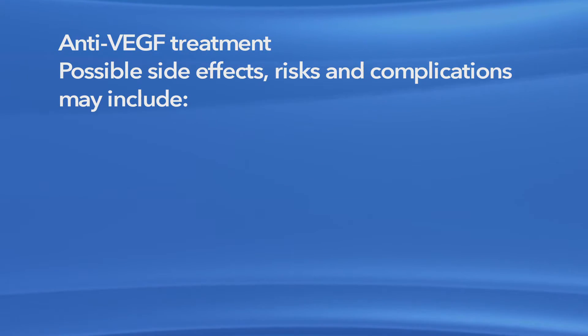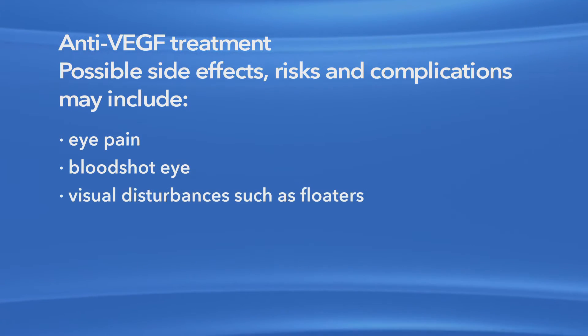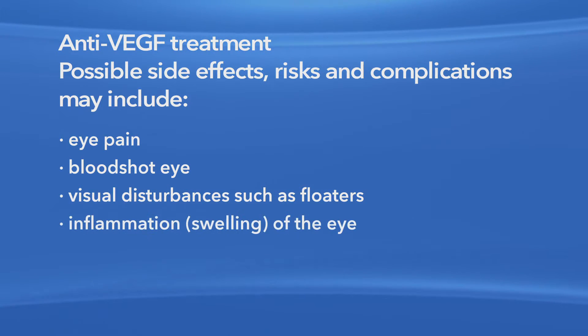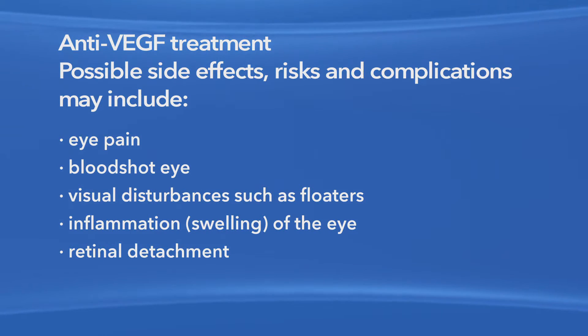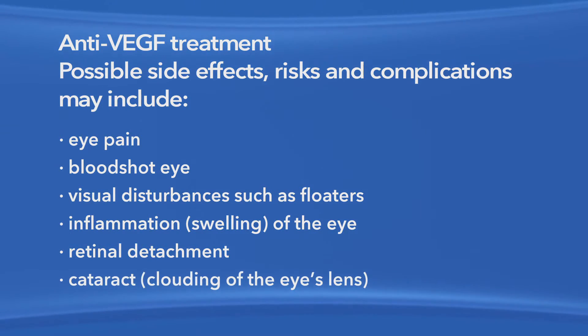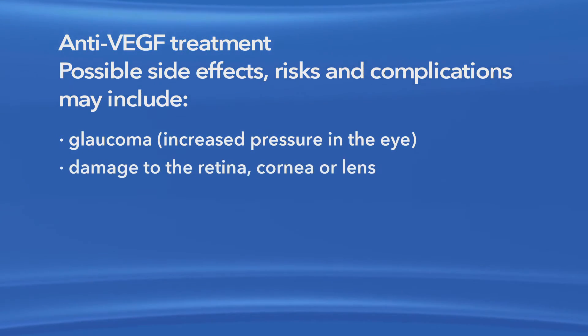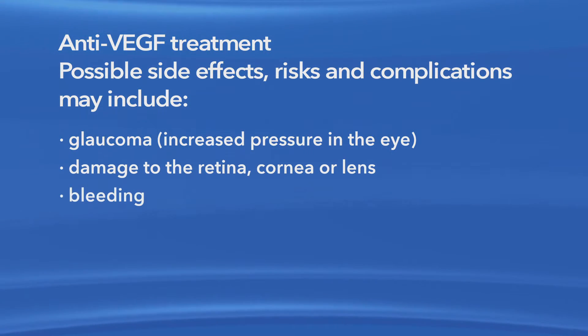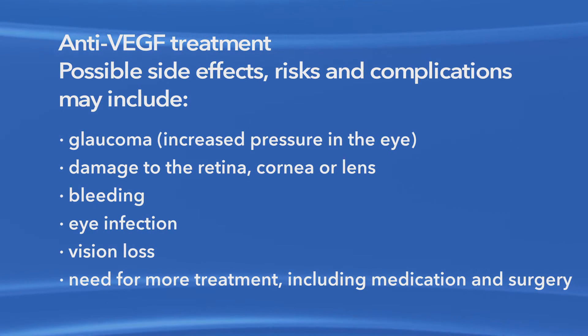Possible side effects and complications with anti-VEGF treatment may include eye pain, a bloodshot eye, small specks in your vision called floaters, inflammation or swelling of the eye, retinal detachment — which is when the retina pulls away from the back of the eye — clouding of the lens of the eye or cataract, increased pressure in the eye called glaucoma, damage to the retina, cornea or lens, bleeding, eye infection, vision loss, and the need for more treatment including medication and surgery. Though it is very rare, it is possible for some people using anti-VEGF medications to have a stroke, hemorrhage, or heart attack.